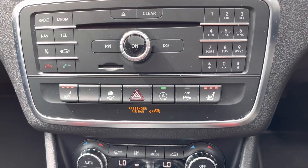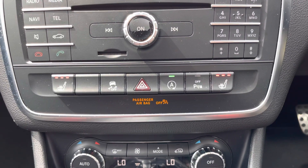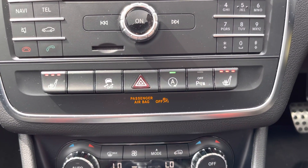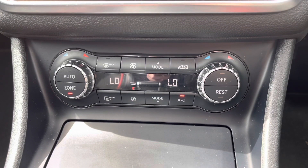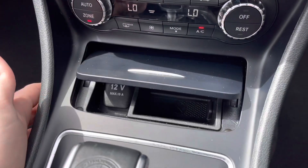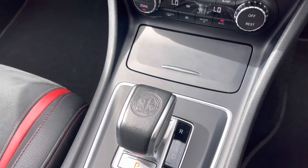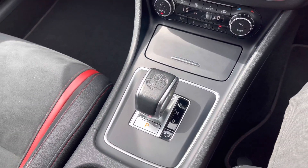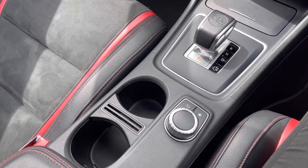Here you can see your infotainment controls in the centre of the dashboard, and underneath this you'll also find your heated front seats, traction control, parking sensors, and start-stop system. Underneath that you have your dual zone automatic climate control. Below that there's a 12 volt socket, your automatic gear selector in the centre console, and two cup holders.